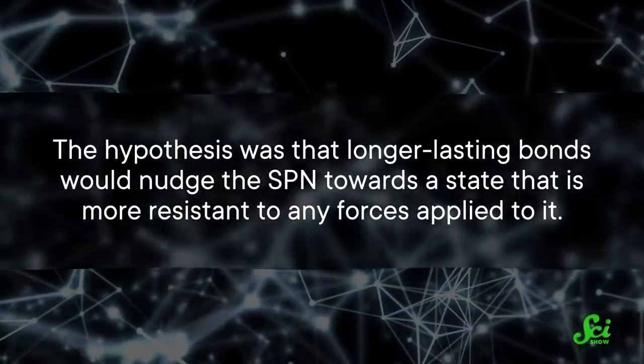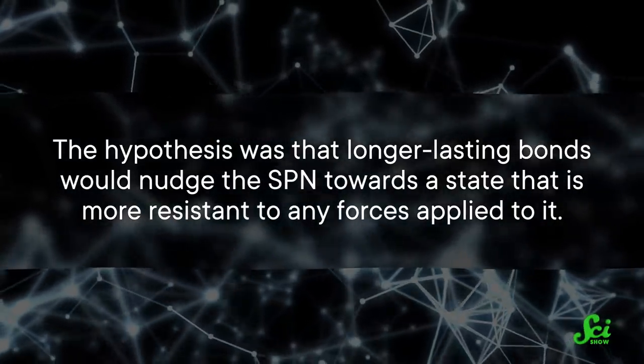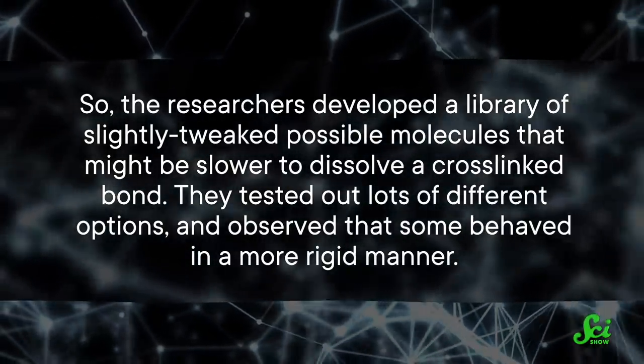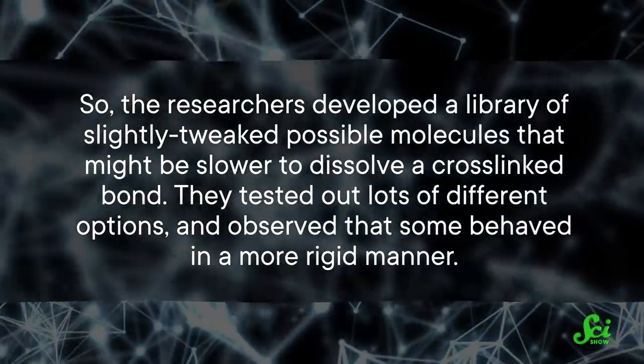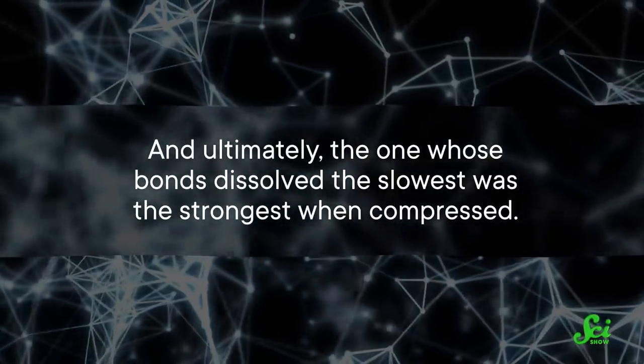But while researchers have tried optimizing those temporary bonds for those properties, the researchers behind this study wondered what would happen if the temporary bonds actually stuck around a little longer. The hypothesis was that longer-lasting bonds would nudge the SPN towards a state more resistant to any forces applied to it. So the researchers developed a library of slightly tweaked possible molecules that might be slower to dissolve a cross-linked bond. They tested lots of different options, and ultimately the one whose bonds dissolved the slowest was the strongest when compressed. And that is our Super Jelly.